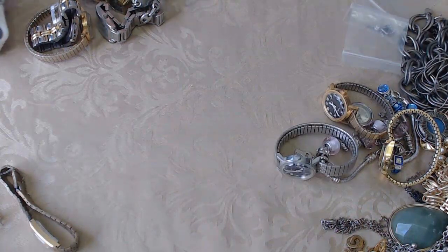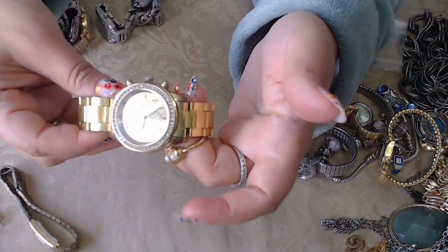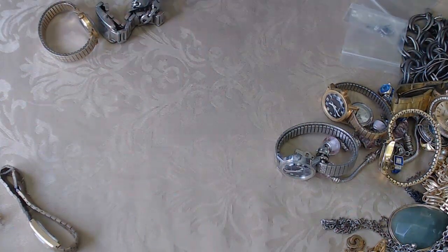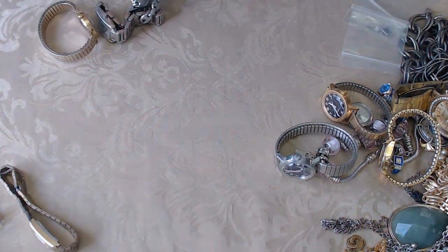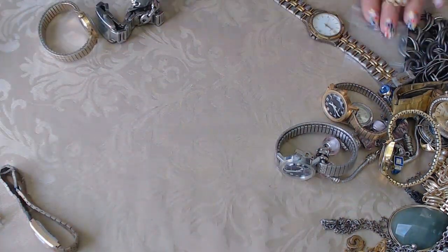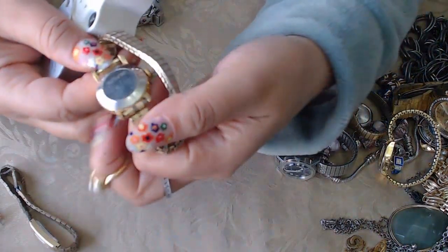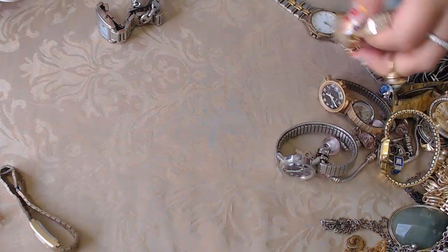Here's another watch — Geneva. We get a lot of those at estate sales and yard sales. Pulsar — I know that's another expensive brand. I used to work at the Sears fine jewelry department and saw a lot of watches there. This Pulsar is definitely a higher end one. Another Timex — stainless steel back, base metal bezel. I'll just put these in a lot. This one says Regency. And this one says ESQ Swiss.